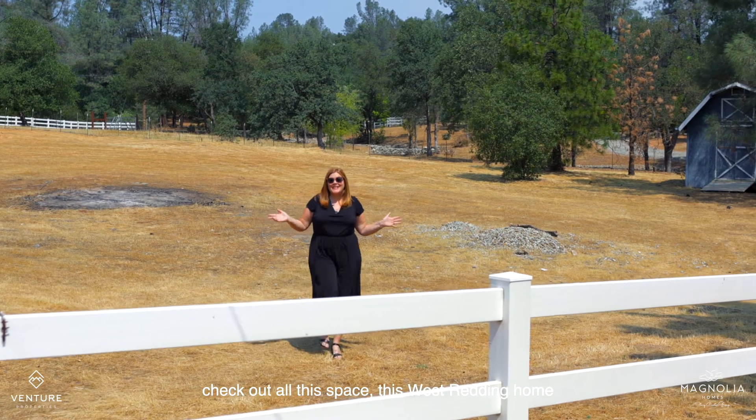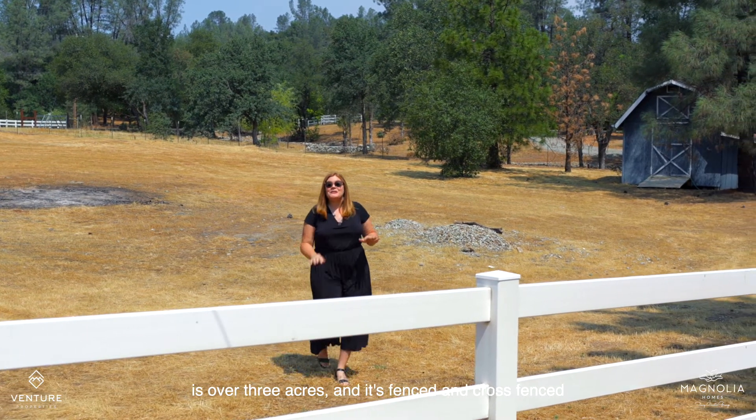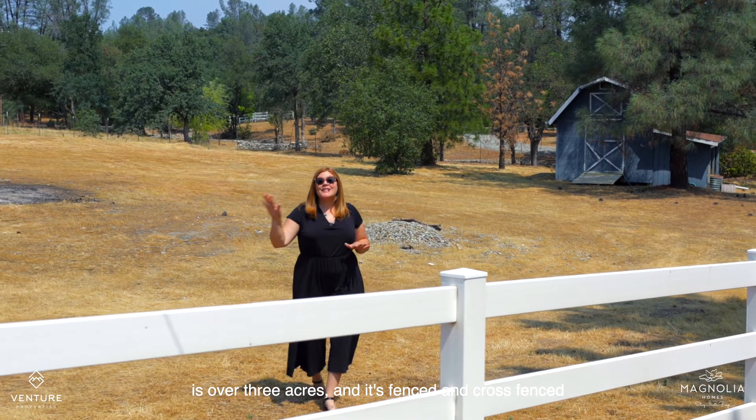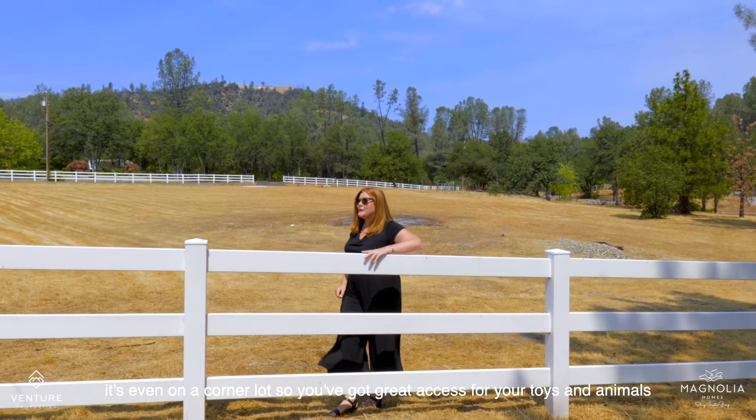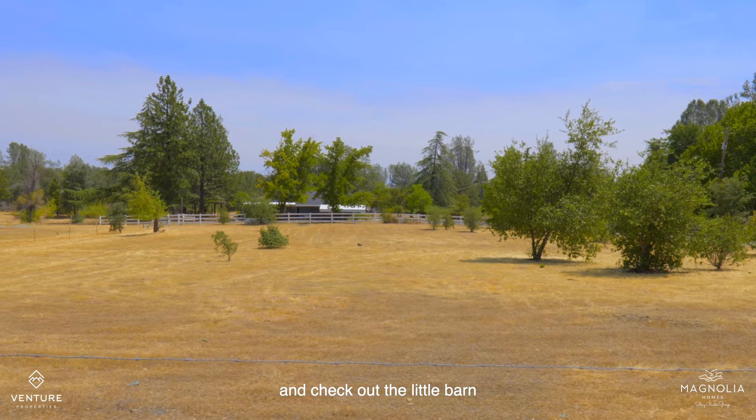Check out all this space. This West Reading home is over three acres and it's fenced and cross-fenced. It's even on a corner lot, so you've got great access for your toys and animals. And check out the little barn.